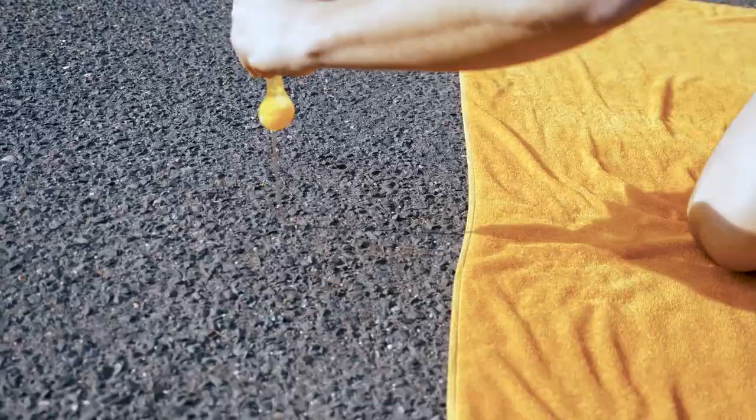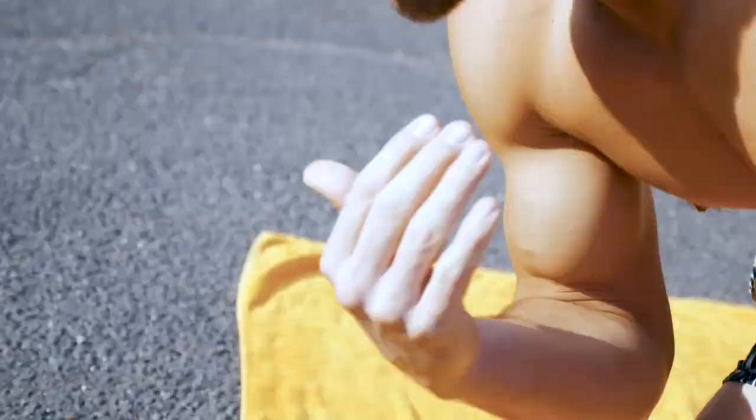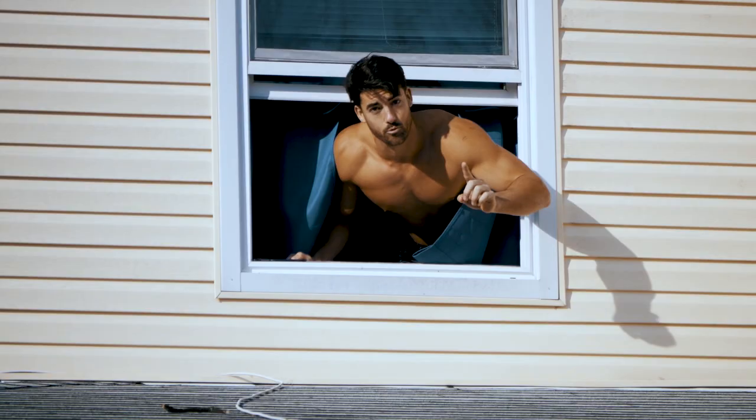Life hack number one: during the colder months, if you need a heat source, pavement is always your best bet. And today it's hot enough out here to fry an egg. Cut, cut — let's cut this now.